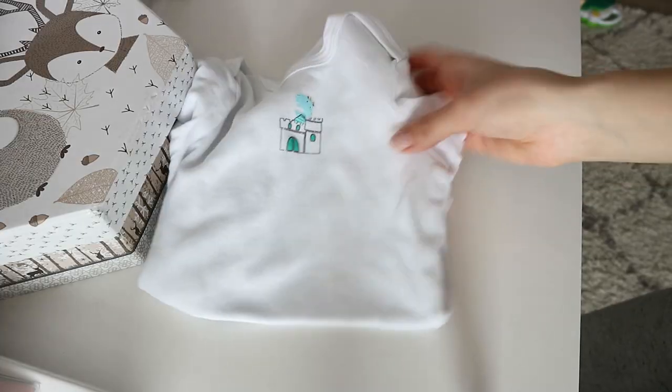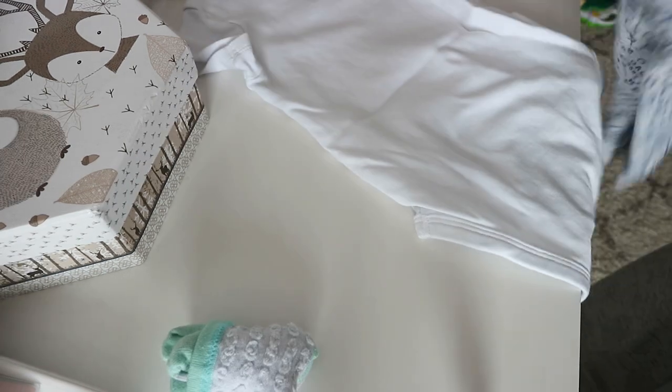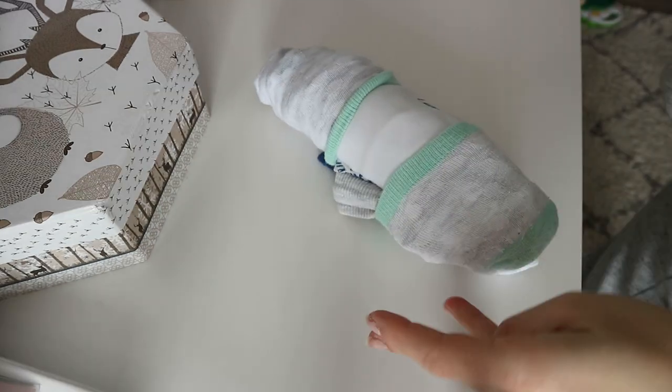If your baby hates tummy time, you can just put them on your chest while you lay down on the couch or a bed — that will make them feel secure and also encourage tummy time. One of my favorite hacks is rolling up their backup clothes in their socks. Roll up the clothes and put one sock on each end to make a little clothes burrito. It takes up less space in your bag and is really easy to find when you need it.